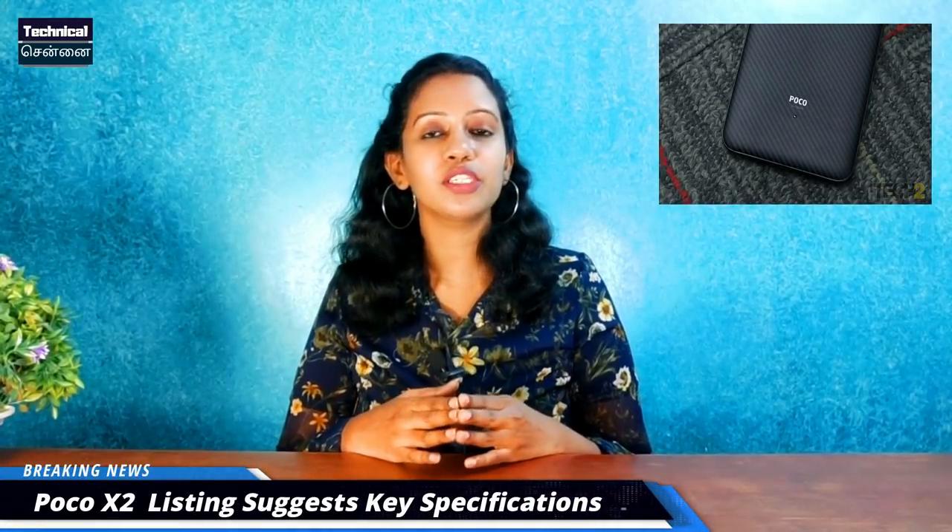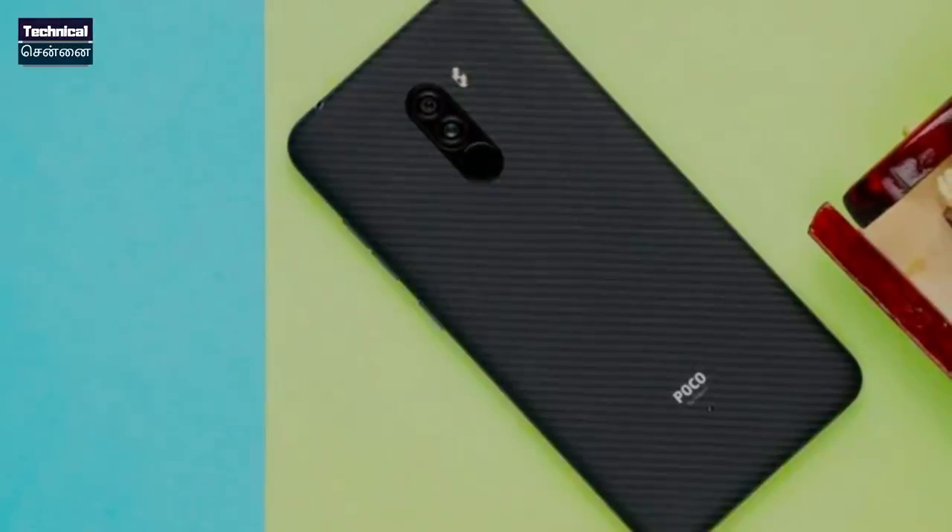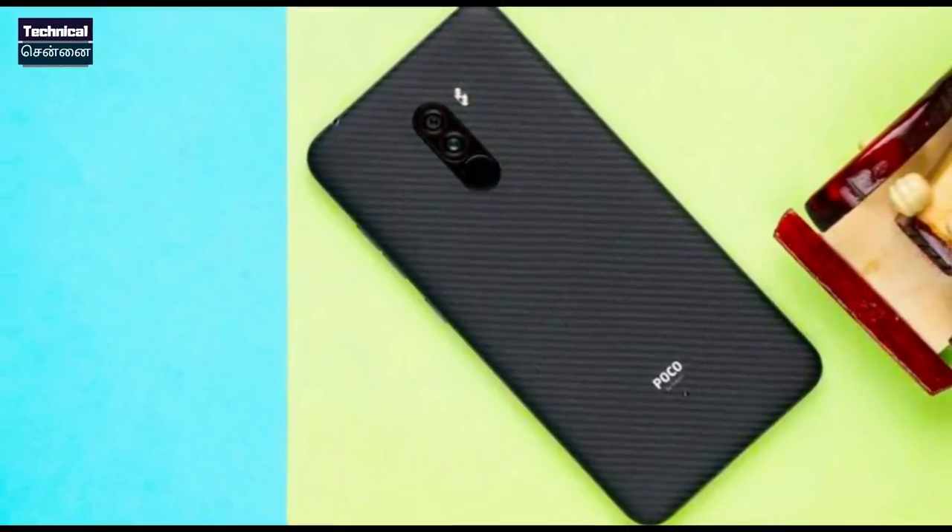In the Poco series, there is a listing of the Poco X2 on Geekbench. This device runs out-of-the-box Android 10 and has many features. The Poco X2 uses a Snapdragon 730G chipset and comes with 8GB RAM storage. The Poco X2 is reportedly a rebranded Poco F2 or Redmi K30 variant.